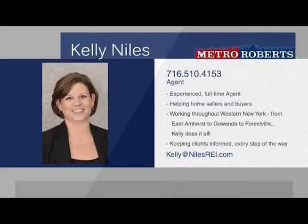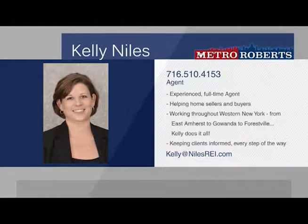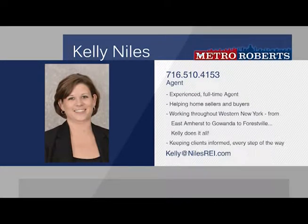We're excited to welcome Kelly Niles to the Metro Roberts team as an experienced full-time seller or buyer's agent. Born and raised in Derby, New York, Kelly knows the ins and outs of the local market and is happy to put her knowledge to work. Serving clients throughout the western New York area, Kelly is confident that she can price and sell any property and will make sure to find homebuyers exactly what they're looking for. Call 510-4153 to talk with Kelly Niles.